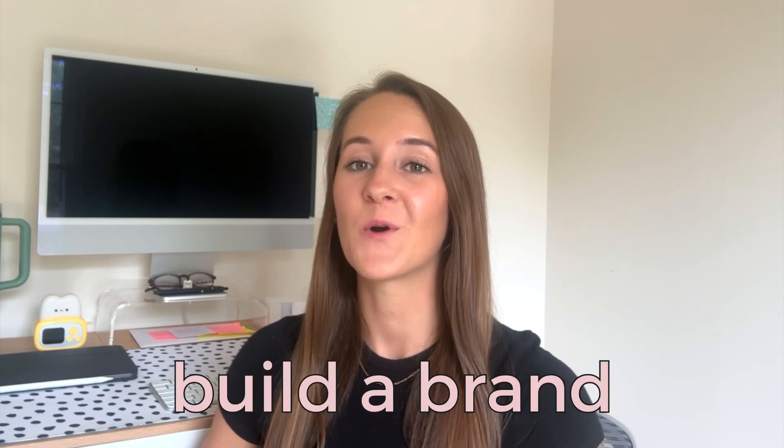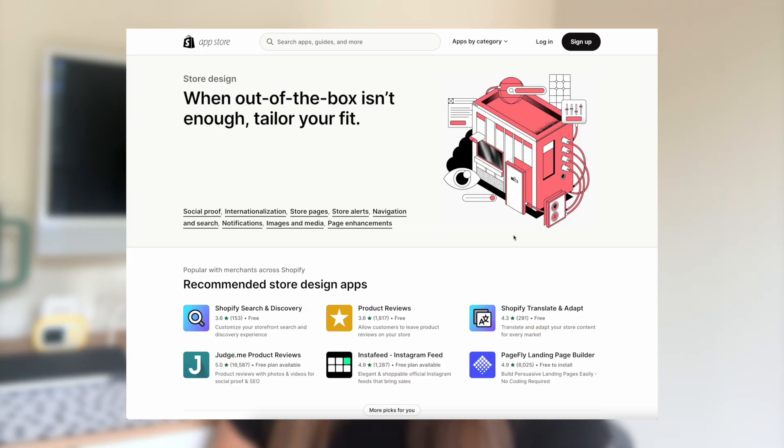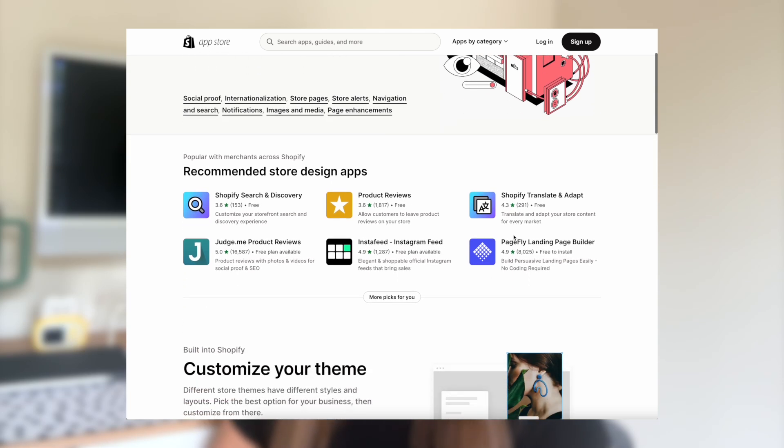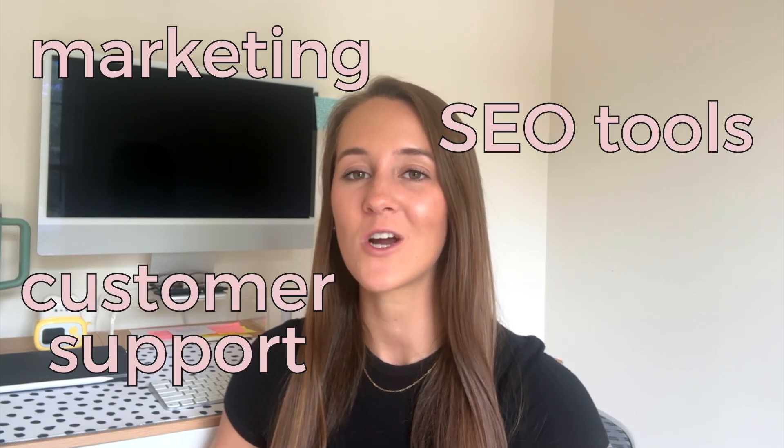If you want to build a brand and have more control over your online store, Shopify might be the way to go. With Shopify, you can create a professional-looking website. The first pro is full control and customization — you have complete control over your store's design, layout, and branding, meaning you can create a unique and personalized shopping experience. The second pro is Shopify's extensive app store with numerous add-ons and plugins that can enhance your store's functionality, from marketing and SEO tools to customer support and analytics.